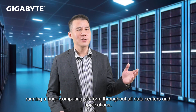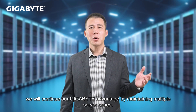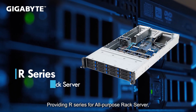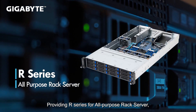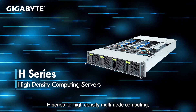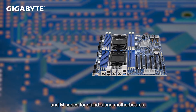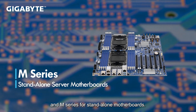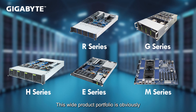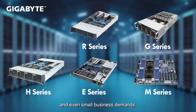Playing a core role in this ecosystem, we will continue our GigaByte advantage by maintaining multiple server series: R series for multipurpose general servers, G series for HPC and AI, H series for high-density multi-node computing, E series for edge computing, and M series for standalone motherboards. This wide portfolio is designed to target different workloads in diverse data centers and even small business demand.